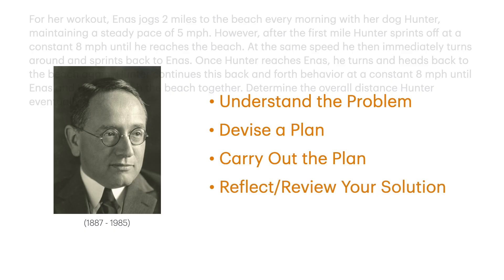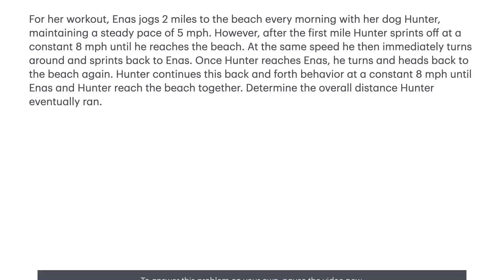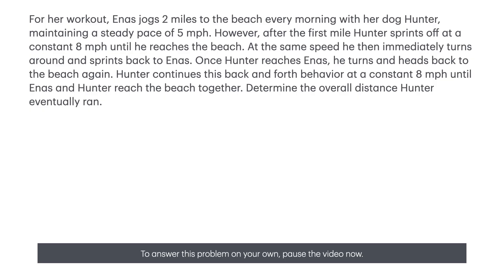Let's consider this scenario. For her workout, Ennis jogs two miles to the beach every morning with her dog Hunter, maintaining a steady pace of five miles per hour. However, after the first mile, Hunter sprints off at a constant eight miles per hour until he reaches the beach.